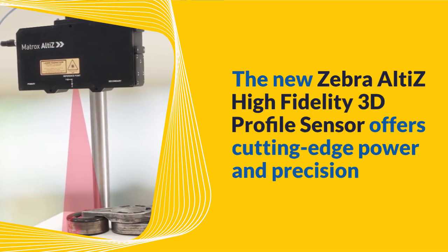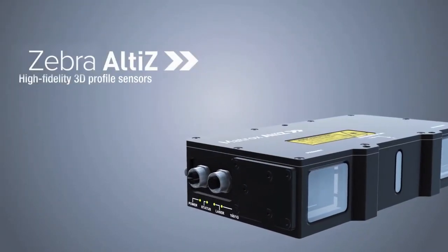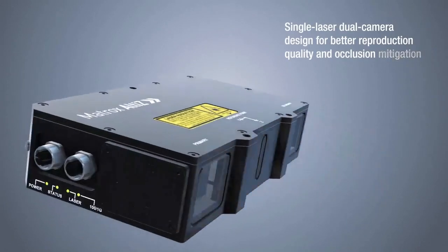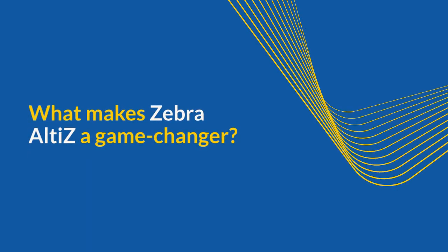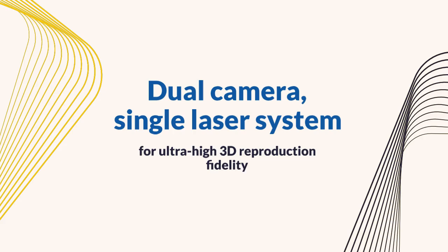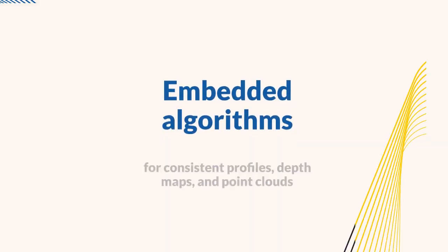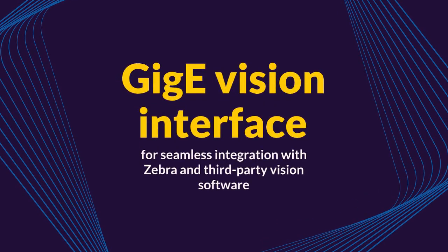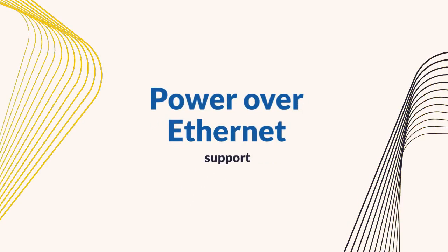The new Zebra Alta's high-fidelity 3D profile sensor offers cutting-edge power and precision. With its dual-camera, single-laser design, Zebra Alta reduces scanning gaps at critical surface junctures caused by optical occlusions, ensuring high-fidelity 3D imaging like never before. Key features include: dual-camera, single-laser system for ultra-high 3D reproduction fidelity; lightning-fast scanning with profiling rates up to 11,000 profiles per second; unique embedded algorithms for consistent profiles, depth maps, and point clouds; standard GigE Vision interface for seamless integration with Zebra and third-party vision software; and Power over Ethernet (PoE) support for simplified cabling.